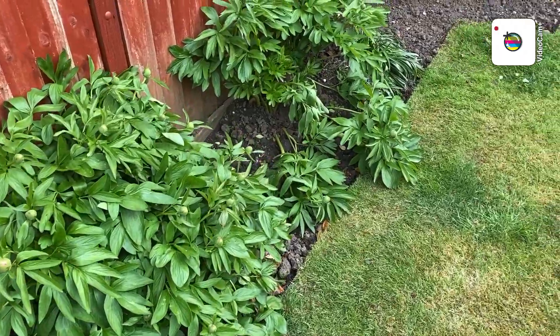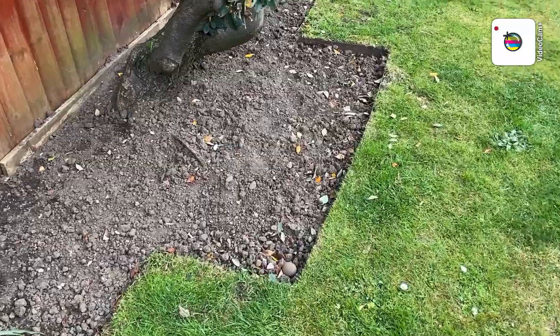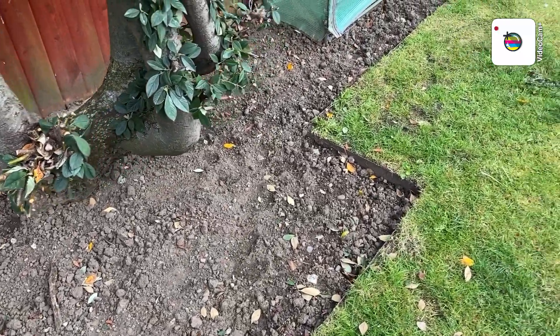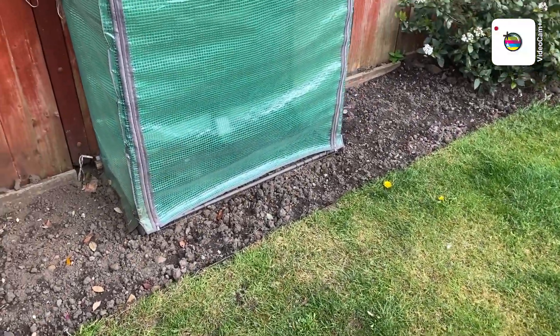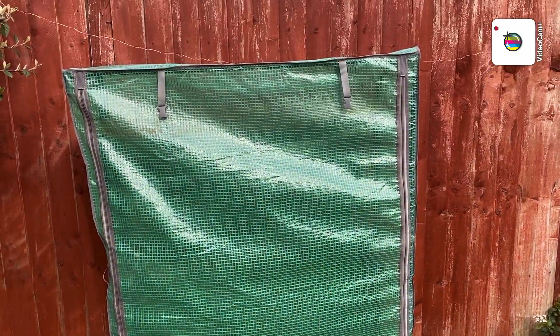More peonies. This bed is ready — just needs another rake over, the dogs have trodden it down. But in here is where I'll grow three cucumbers, which will probably go in this weekend now I think.